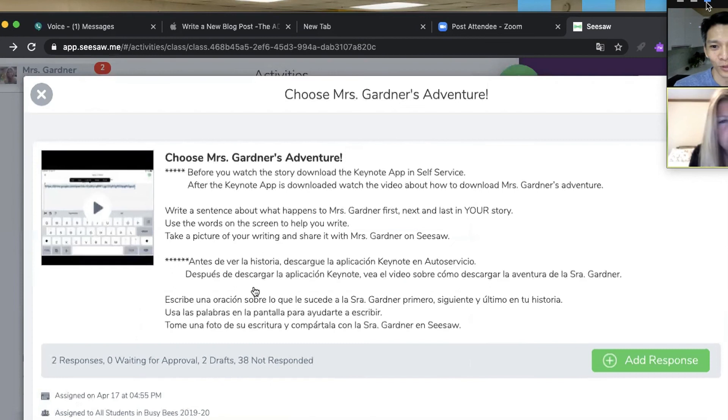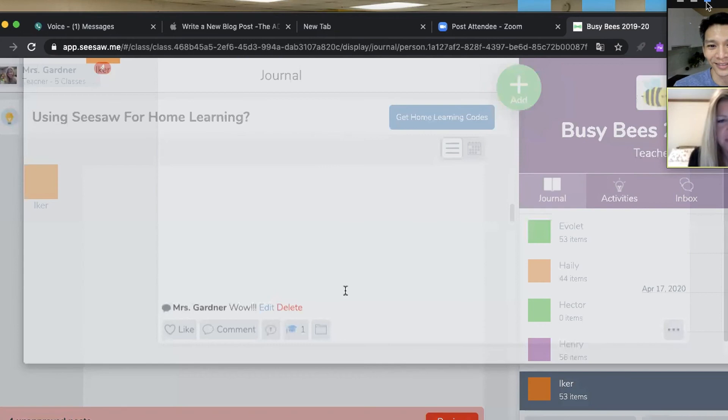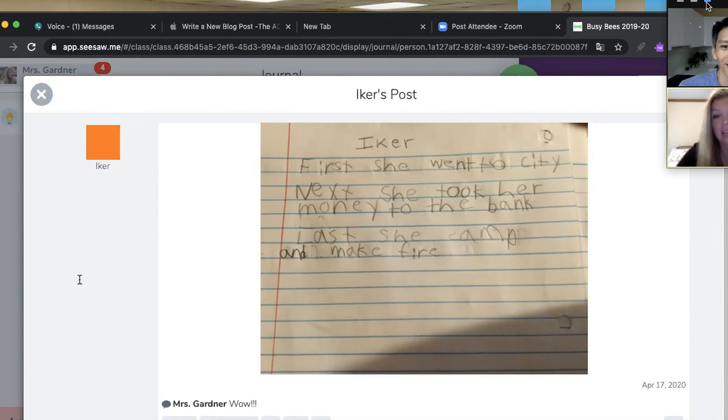Here's Iker — he decided I was going to go to the city. If you follow the Keynote and choose the city, this is what happens to me: 'First I went to the city, I took my money to the bank.' This is an example of him writing pencil to paper exactly what happened. He clicked the car, it took him to the city, he heard my recording saying 'first she went to the city,' and he wrote it down. He's practicing sentence structure, listening, spelling, and writing.